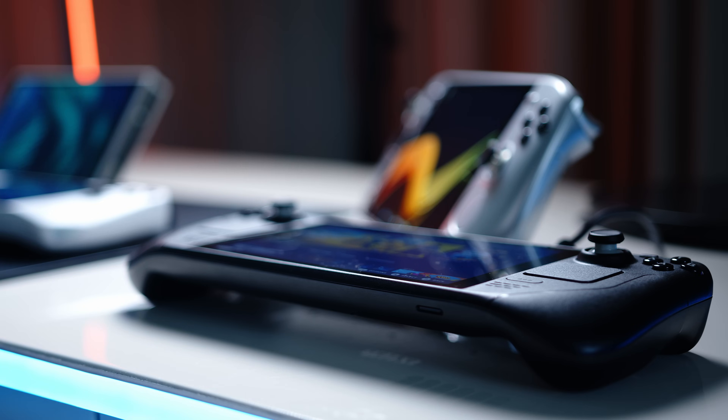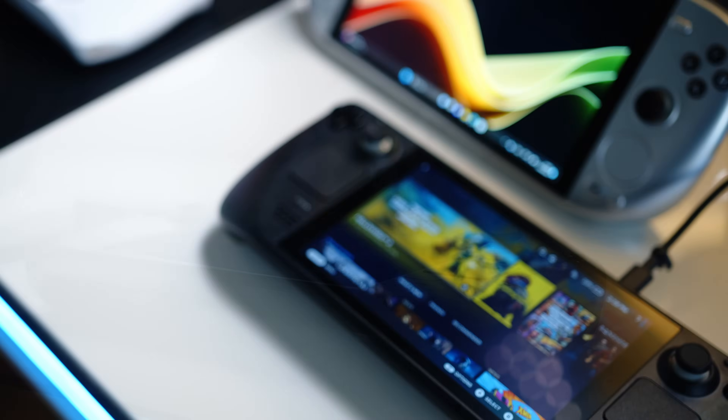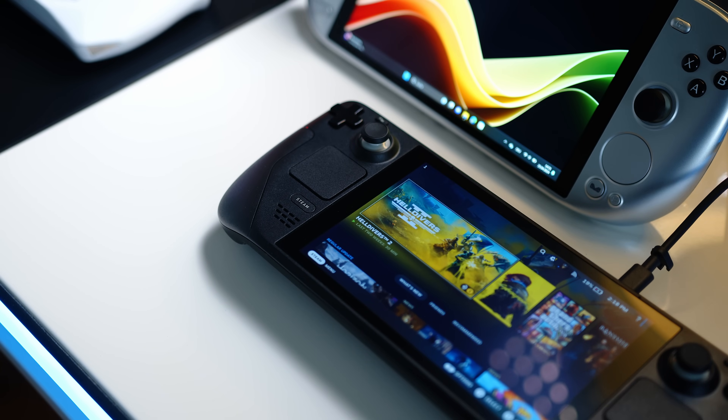With all of the technical details out of the way, let's examine one of the most important aspects of a handheld: ergonomics. Right off the bat, Valve nailed it with the Steam Deck's combination of relatively low weight and deep grips. You can easily game for hours on end without straining your hands and especially your wrists.